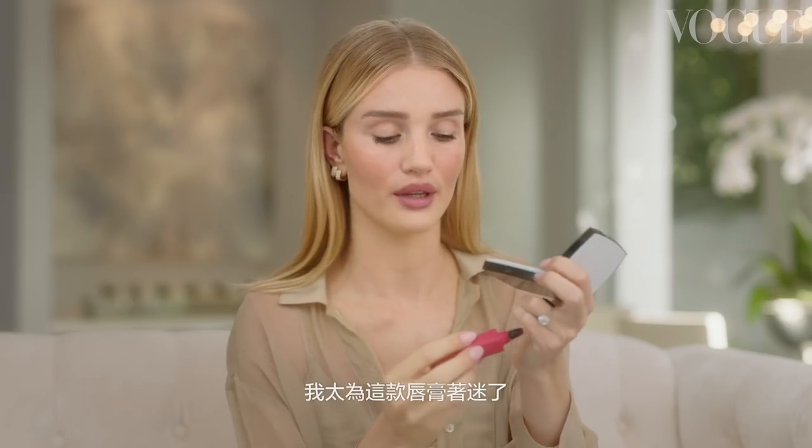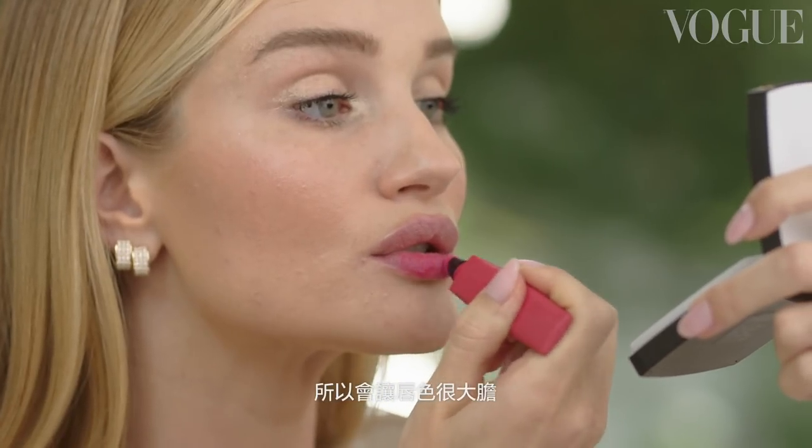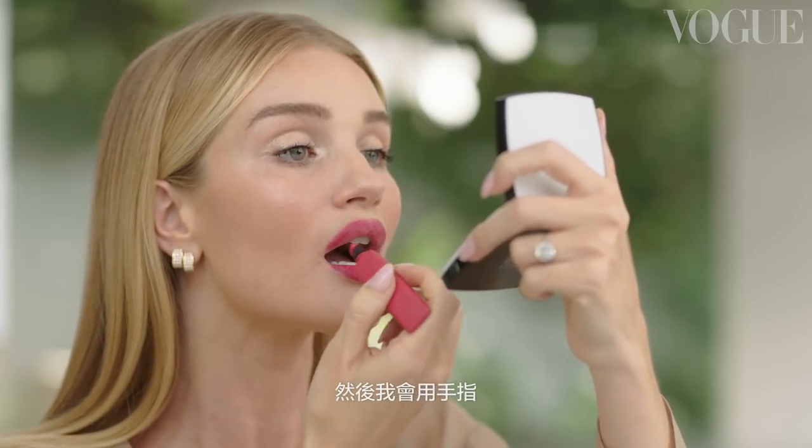I'm obsessed with this lip product because it's like a liquid ink, kind of powder formulation. That's really going to make the lip bold but also kind of undone and casual. As I blend it up into my lip line, I get almost like a blurred effect around my mouth. Then I'm going to take my finger, push it in, and blot it in a little bit.